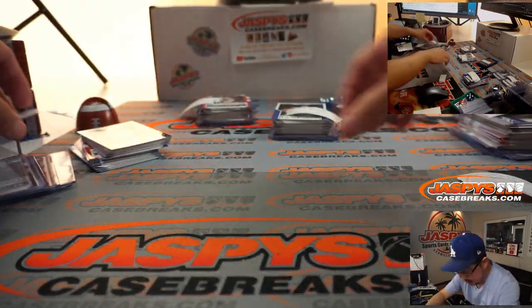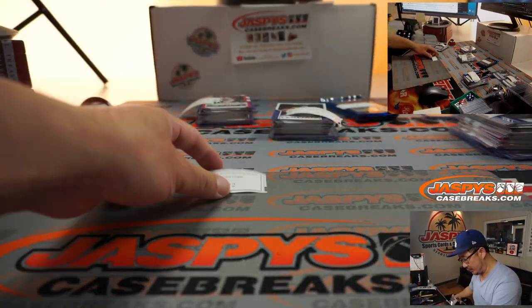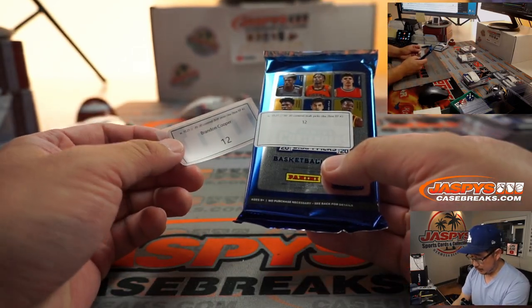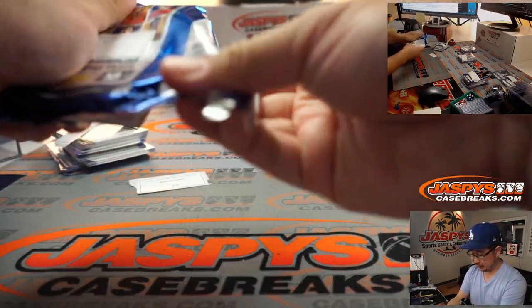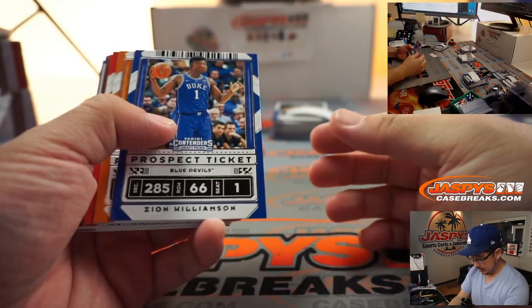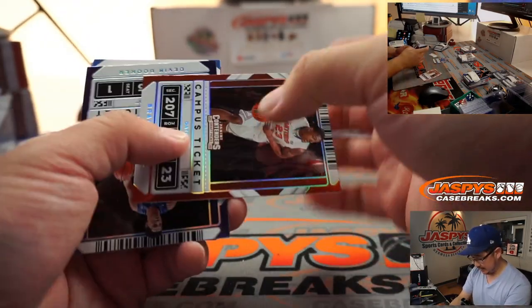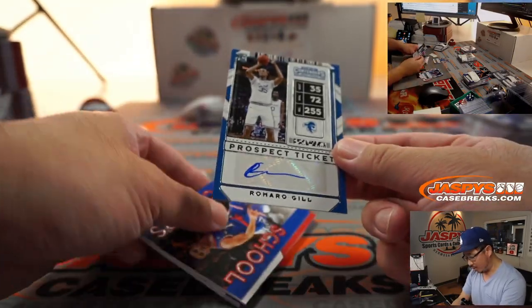Folks, we got more in the store. Check it out, JaspiesCaseBreaks.com. And Jason has personals of these too. Last pack goes to Brandon Cooper, pack 12. Thanks for your patience on this, Brandon, and good luck. Right out of the gate, we got a Zion for you. Second-year Zion, Bradley Beal, Devin Booker, and a Romero Gill.